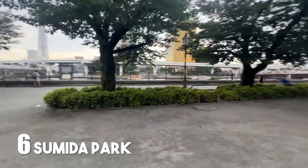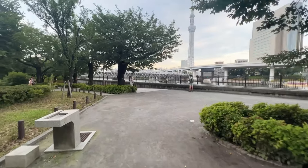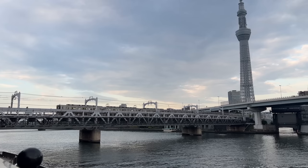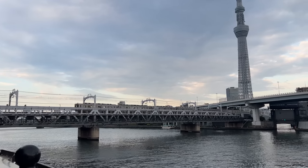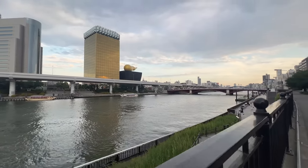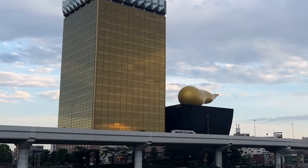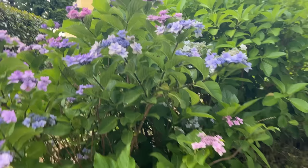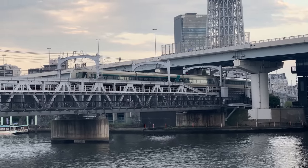We really like Sumida Park. You can walk the length of the park, there are lots of places to sit and relax, and the view is pretty stunning. You can see Tokyo Skytree and the golden Asahi Beer building. Right now it's hydrangea season. During sakura season it's really beautiful. There's a bridge where you can watch trains go by — this is one of Satoshi's favorite spots in Asakusa. And here we are having an impromptu onigiri picnic.